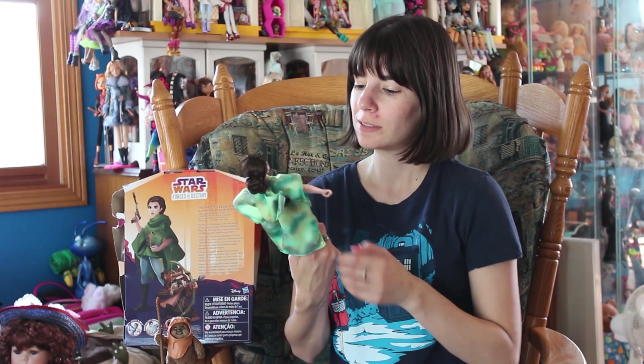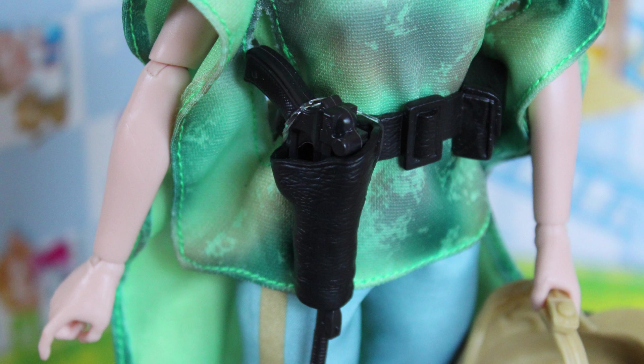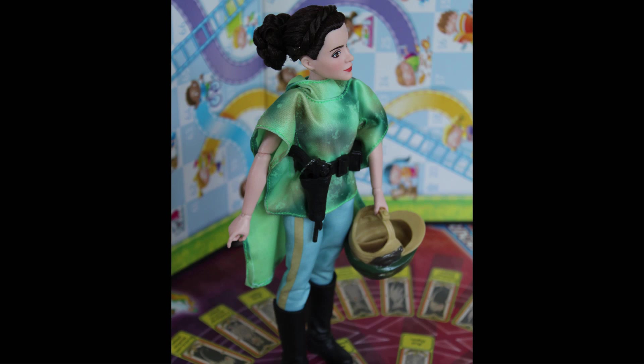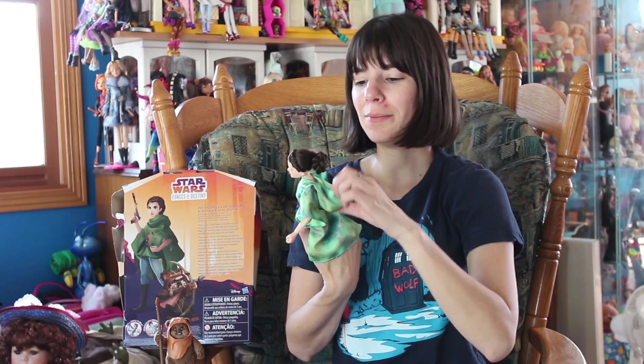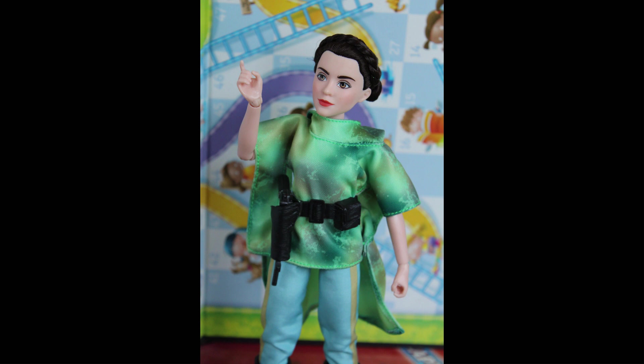She has her blaster, leggings, and boots — they did a good job on the boots. This does have a hood, and there's a tiny hole in the back so you could get the little braid through. I'm not quite sure how that would look because I haven't actually tried it, but I think she looks just fine without the hood being worn.